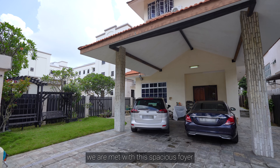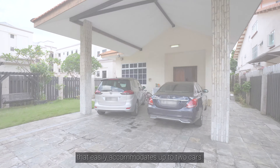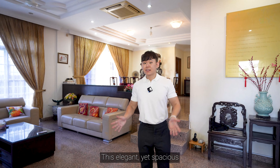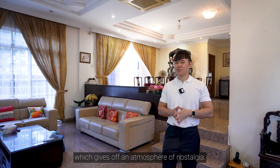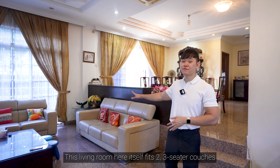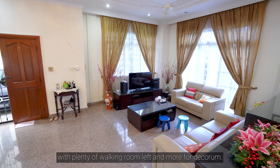Stepping in, we are met with this spacious foyer that easily accommodates up to two cars. This elegant yet spacious living space is covered in a traditional aesthetic which gives off an atmosphere of nostalgia. This living room here itself fits two three-seater couches with plenty of walking room left and more for decorum.